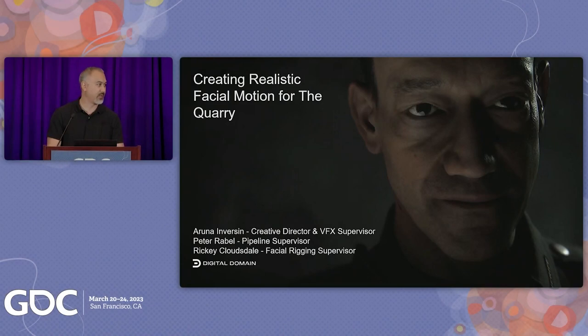Just a couple housekeeping items. Make sure to silence your phones like a movie theater. We got some imagery to show you — that'll be pretty cool. My name is Aruna. I am a creative director and VFX supervisor for new media and experiential projects at Digital Domain. Our teams work on content and creative that is outside the traditional 2D media deliverables of feature films, episodics, and commercials.